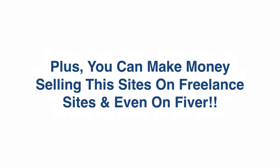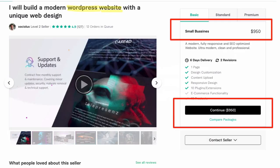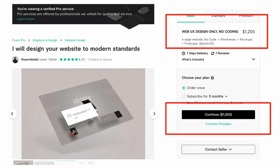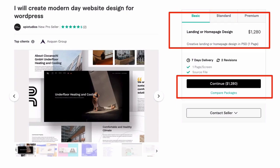Plus you can make money selling these sites on freelance sites and even on Fiverr. Here's an example of someone on Fiverr selling a WordPress website for $950, here's another one charging $1,600, another one for $1,200, and here's another WordPress design for $1,280. Imagine your income potential.